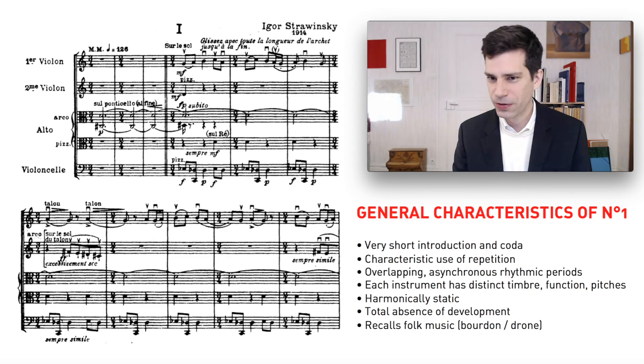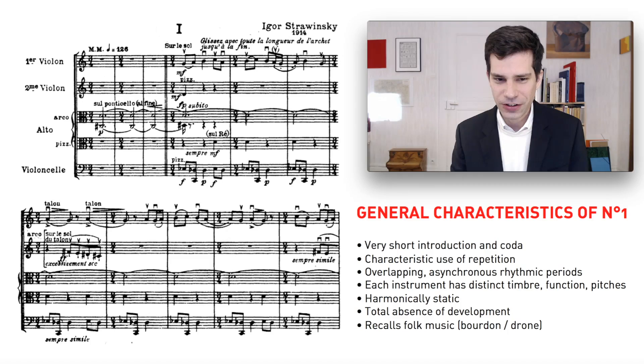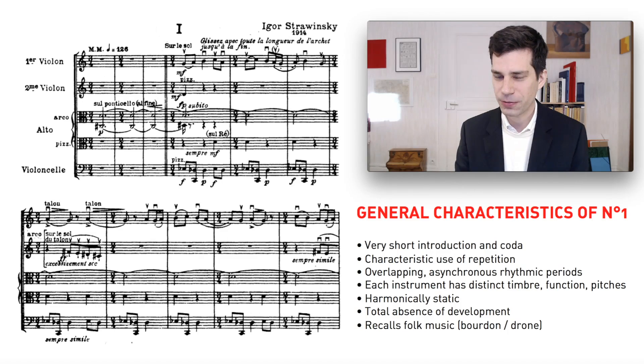In keeping with Stravinsky's basic technical features at this period of his career, there is a total absence of development in this music. Everything is basically static — it's as though he set up a situation and just let it spin itself out for a while, and then once it was done, he stops, and that's it. That's a very radical thing to have done, certainly in 1914. The first piece of the Three Pieces for String Quartet also strongly brings to mind Eastern European folk music, which we'll have a more detailed look at in a moment.